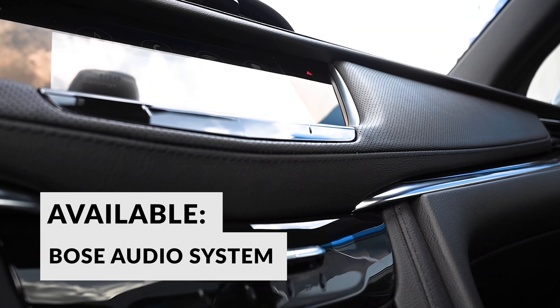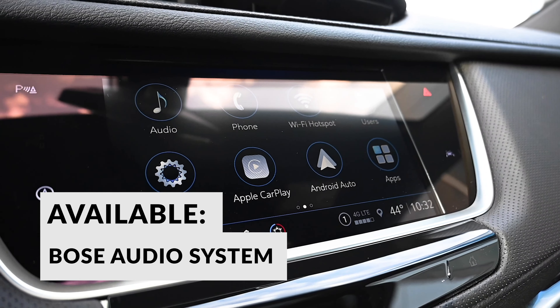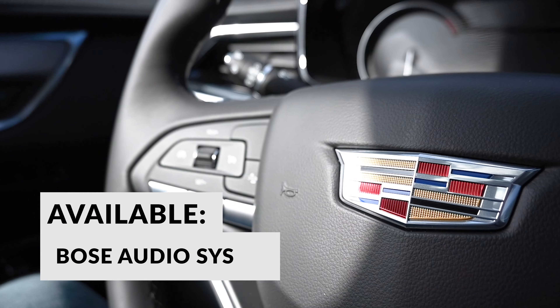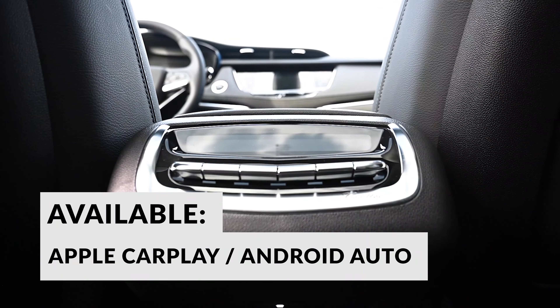Choose the available Bose Performance Series 14-speaker audio system to bring theater-like quality to your new Cadillac through available Amazon Alexa compatibility or Apple CarPlay and Android Auto.